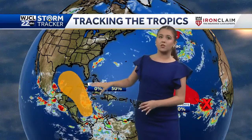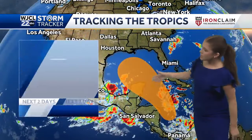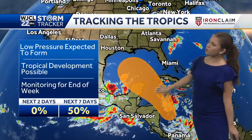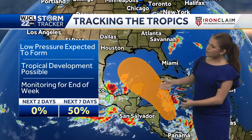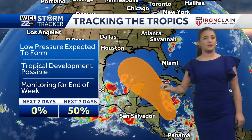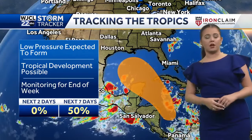It does look like there is the potential to see some development either in the Caribbean or in the Gulf of Mexico sometime towards the end of this week. Models do have something forming in the Gulf of Mexico or the Caribbean towards the end of the week — tropical development is likely. We're going to keep you continuously updated on this here on WJCL 22 News or over on our website, WJCL.com.